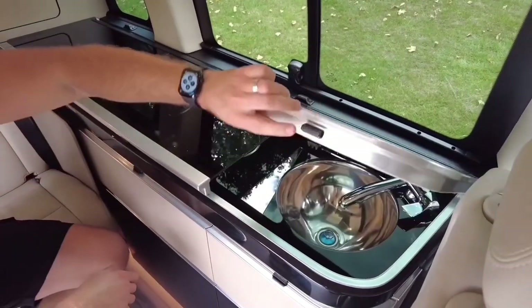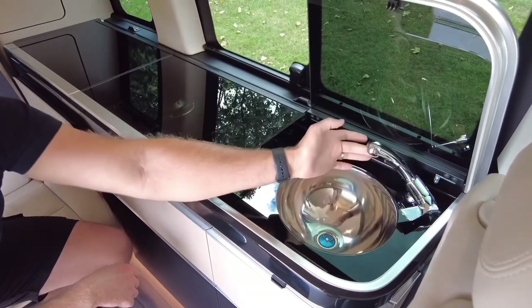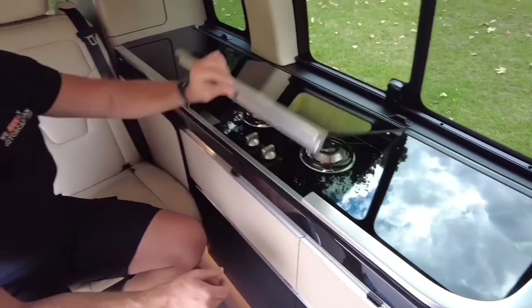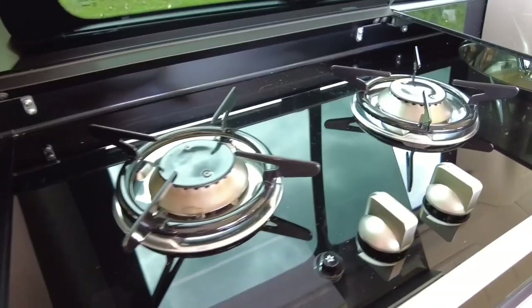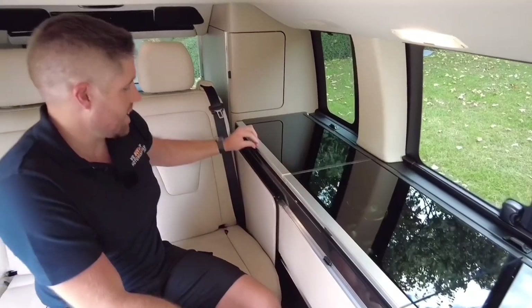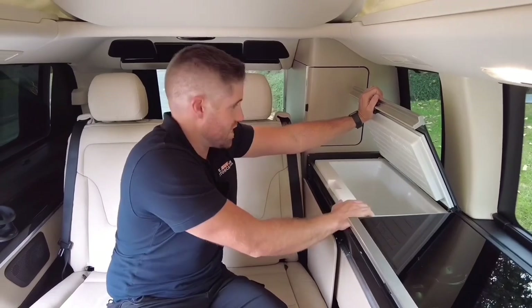Starting with the sink — a really nice little push-button catch and a lovely silver bowl. You've got hot and cold water with this, as well as 38 litres of capacity, two hobs with push-button ignition, and just like the VW you've got a nice big chest-style fridge.